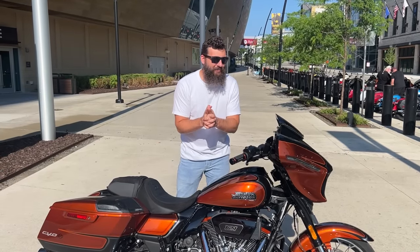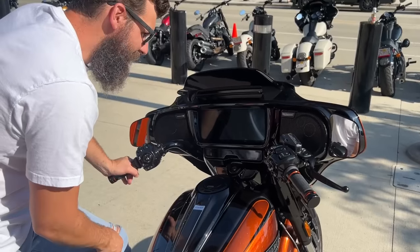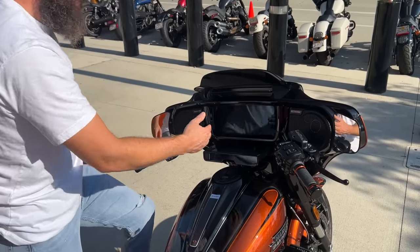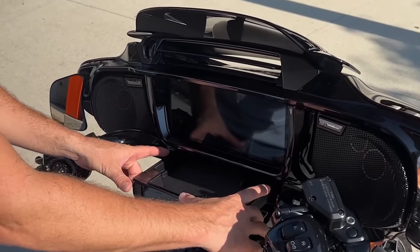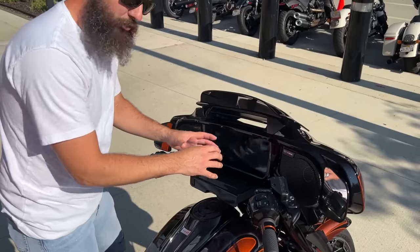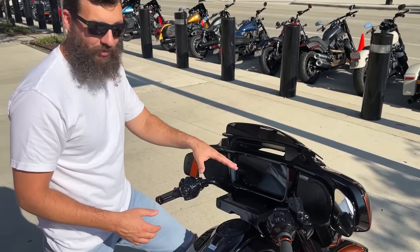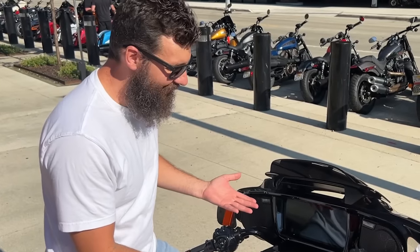This is the coolest thing about this motorcycle. Check this out — you're like, where do I put my phone? I've got a place for your phone. This is a dresser drawer. You can fit three pairs of socks, multiple phones in there, and there's a USB-C charger that hooks up to the Apple CarPlay. That's got to be one of the coolest things.